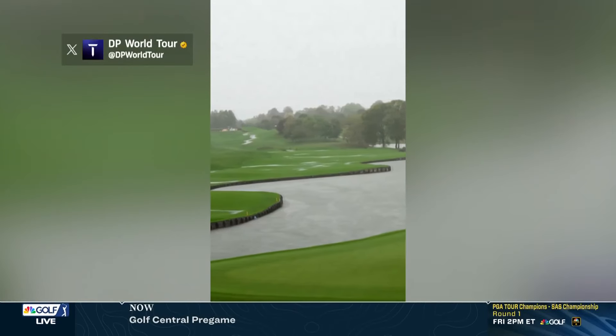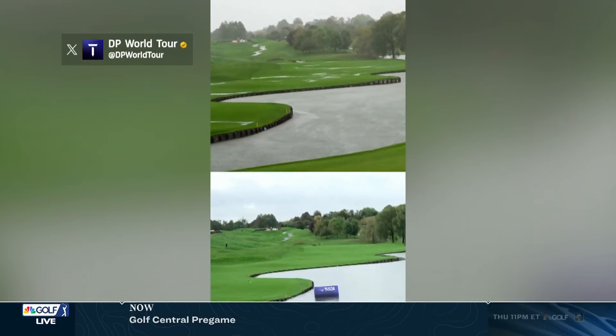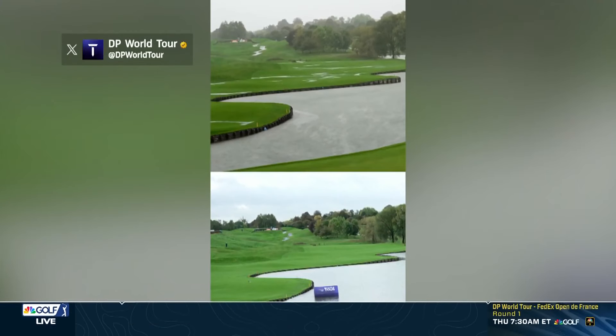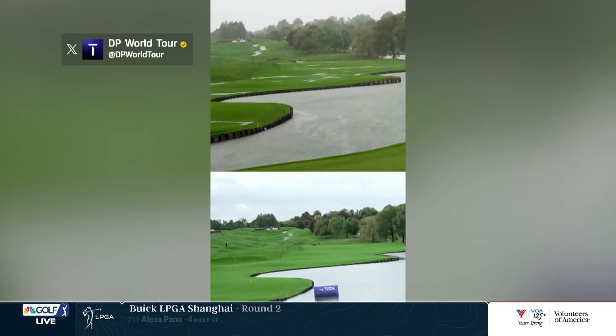Those great moments happened at Le Golf National, which is the host course of this week's Open de France on the DP World Tour. The green staff at Le Golf National have done an incredible job to make the course playable after over two inches of rainfall in just 12 hours on Wednesday. Kudos to the greenskeepers who helped get Le Golf National ready for play.